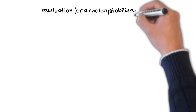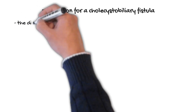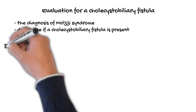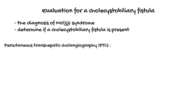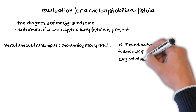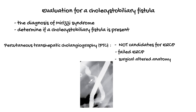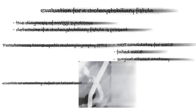Endoscopic retrograde cholangiopancreatography (ERCP) is performed to confirm the diagnosis of Mirizzi syndrome and determine if a cholecystobiliary fistula is present. Percutaneous transhepatic cholangiography is typically reserved for patients who are not candidates for ERCP, who have failed ERCP, or who have surgically altered anatomy preventing endoscopic access to the biliary tree. Diagnostic findings on cholangiography are an eccentric or excavating defect on the lateral wall of the common bile duct at the level of the cystic duct or gallbladder neck.